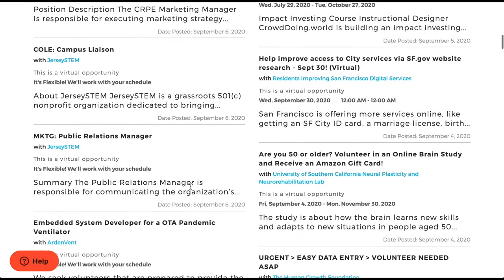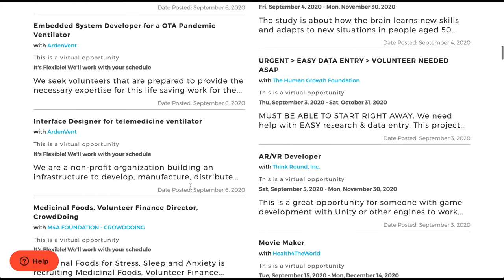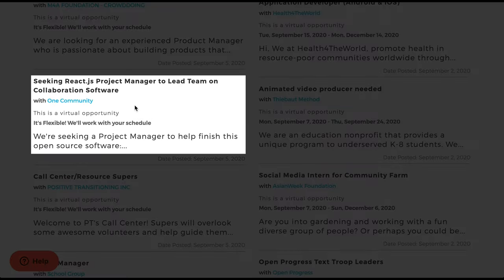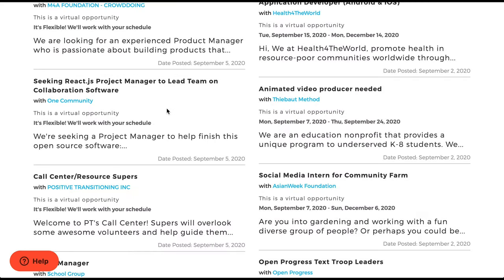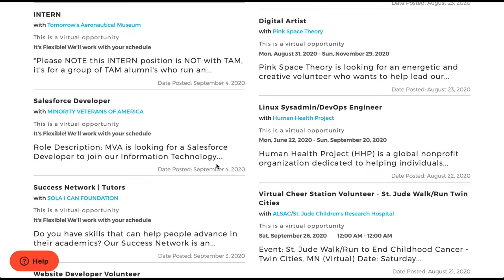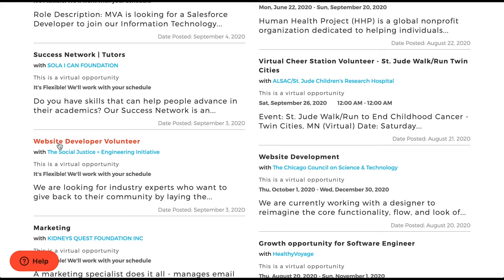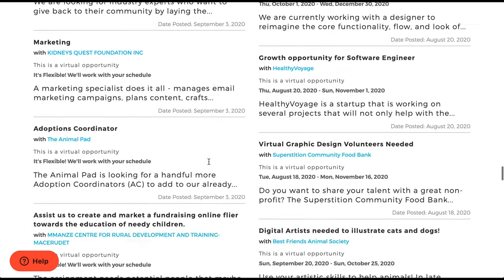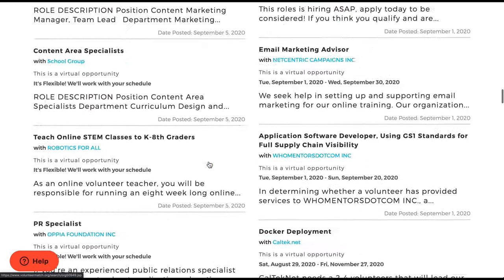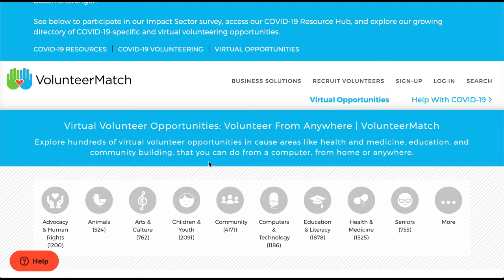But if you keep scrolling, you will find some that are probably a good fit. Here is a ReactJS project manager — that might be a little bit too senior. Here you've got a JavaScript developer — that could be a good fit. A website developer. So as you can see, there are some good opportunities on here, like website developer and website development. But you will have to search for them a little bit; I couldn't find a way to filter any more narrowly than that to what we're looking for.